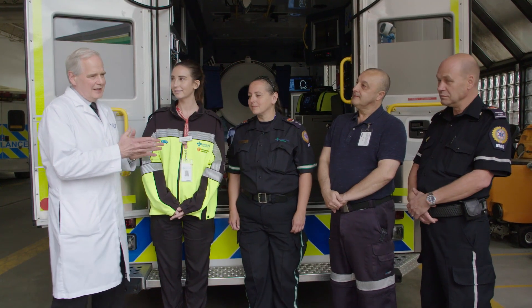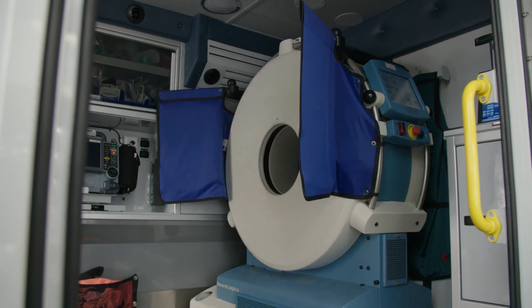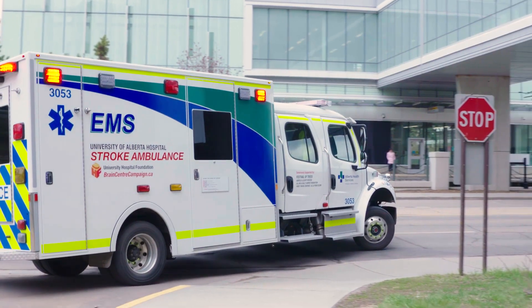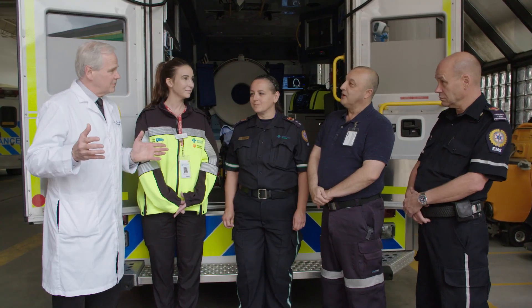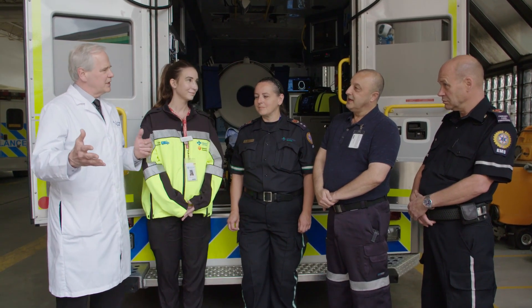Dave is the CT technologist who runs the critical part of this ambulance, which is a CT scanner. There's a CT scanner in an ambulance, and CT scans are carried out on the side of the road, in safe zones and parking lots. The images are sent via the internet onto PACS here, and the NeuroStroke doctors use them instantaneously.